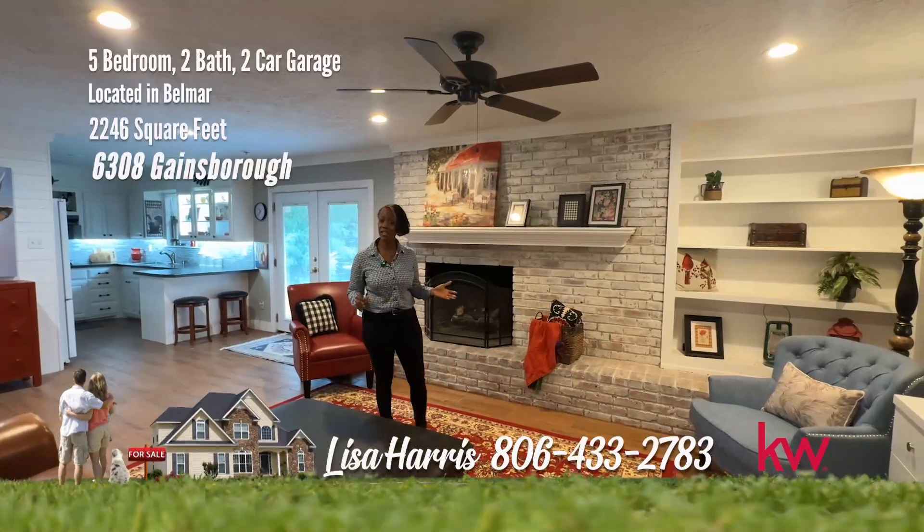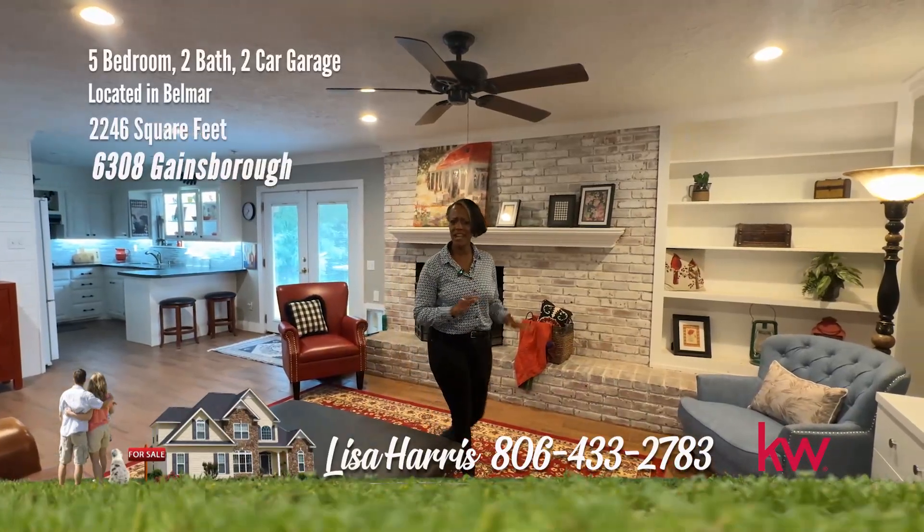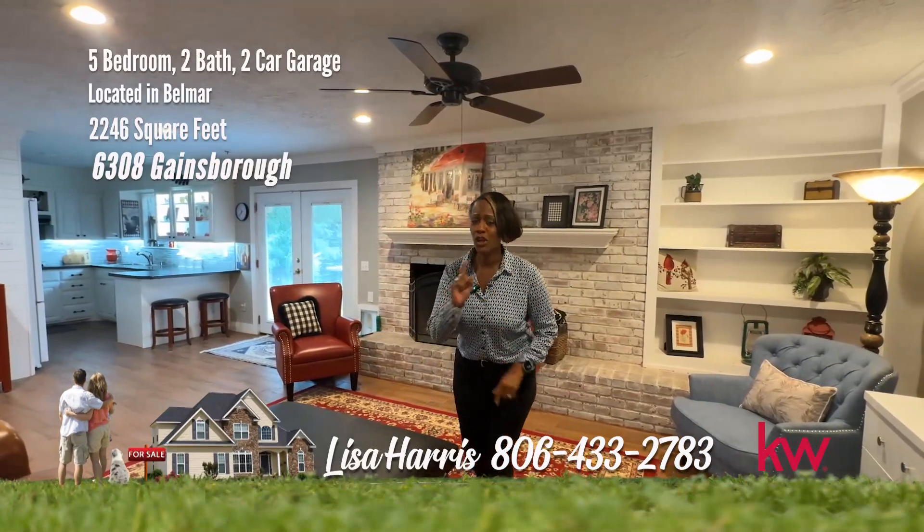Today I have a gorgeous home on Gainsboro. It has space and updates galore. You are going to want to grab this one. Take a look.